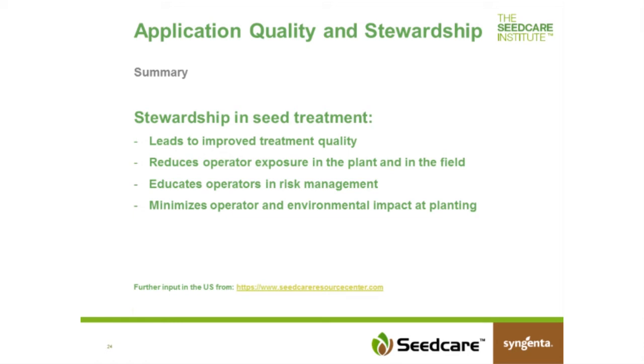Operators should be educated in risk assessment and risk management. They should understand where the challenges are, and know how to read and interpret the label — as Carol has explained, there is a lot of information there. We would like to obtain minimized operator and environmental impact at planting with optimized recipes and optimized planting equipment. For more information, especially for people in the U.S., there is seedcareresourcecenter.com, where you can get detailed input on recipes and a lot of seed care relevant information.